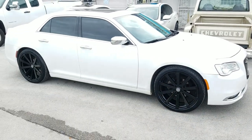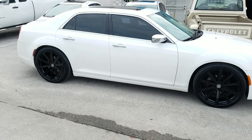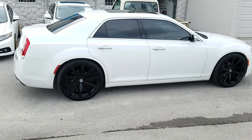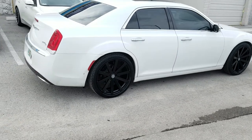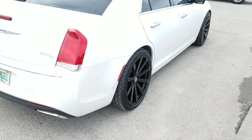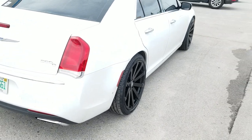It's 22 by 9 all the way around, looks really good. It's an aggressive stance. You can also do 10 and a half, all the way up to 11s on 300s, so you can definitely make the back a lot more aggressive than this one. But it's a nice wheel that compliments the vehicle very well, and that is what is important.